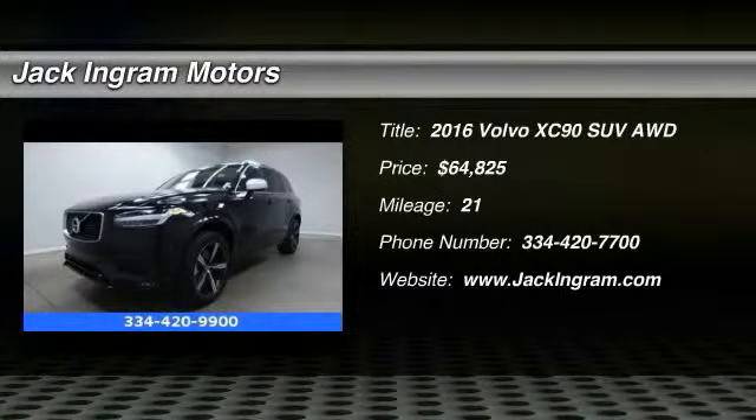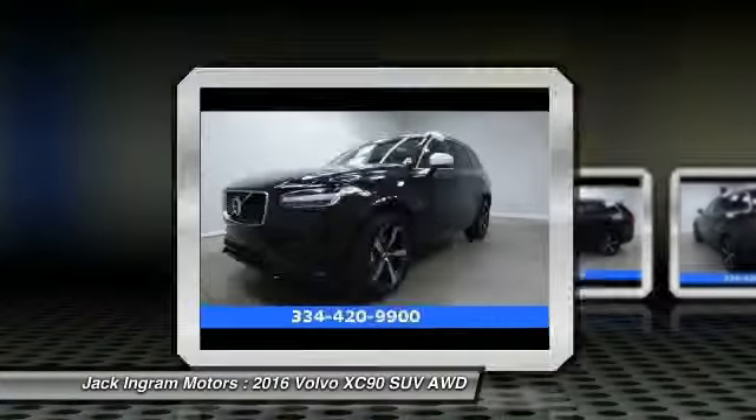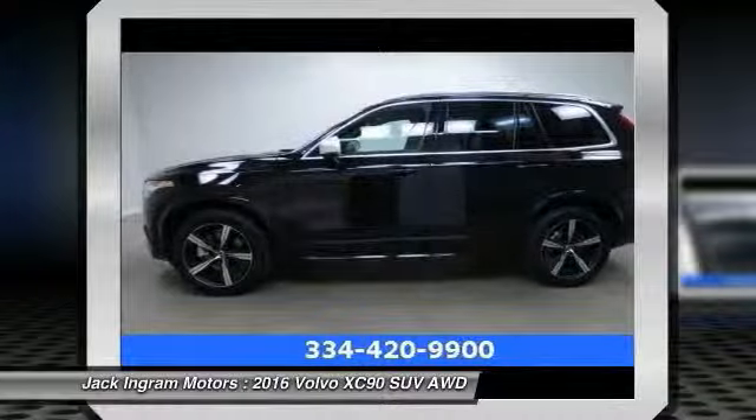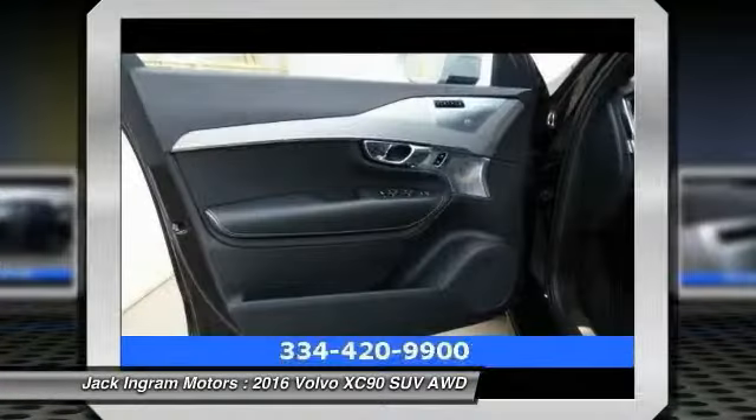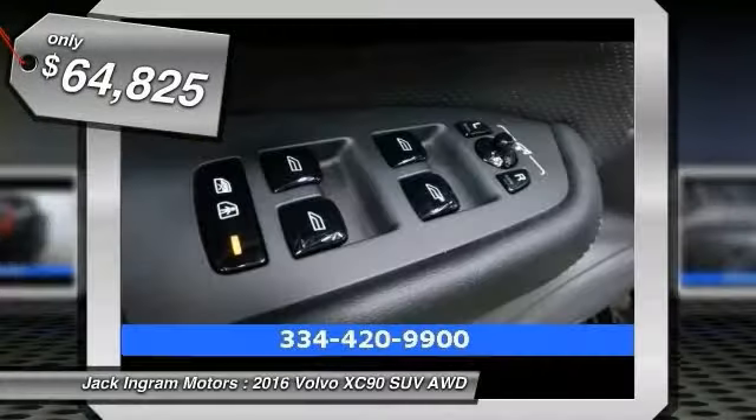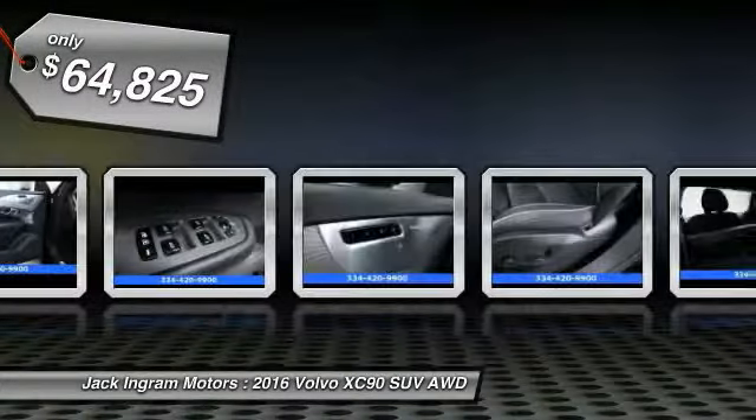2016 XC90. The Volvo XC90 provides refined luxury with unrestricted pleasure on the side. Experience the Volvo XC90 from the inside out and see why you'll want to take everyone on tour. And is priced below $65,000.